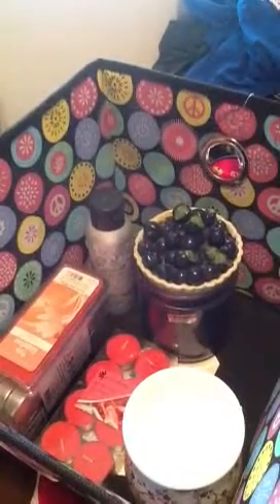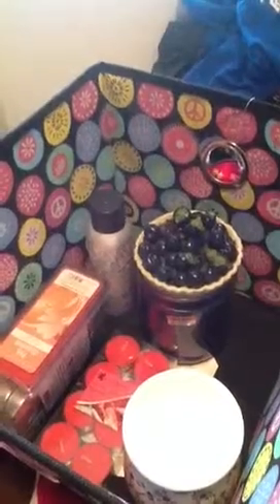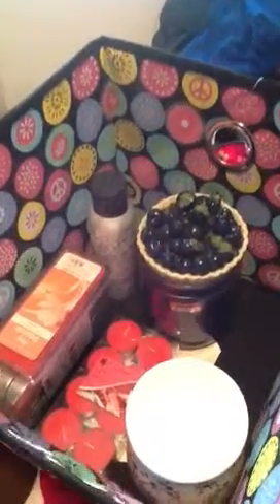Hi everybody. Today I went to Big Lots with my mom and I just want to show you a short haul from Big Lots, and I'll start it out.